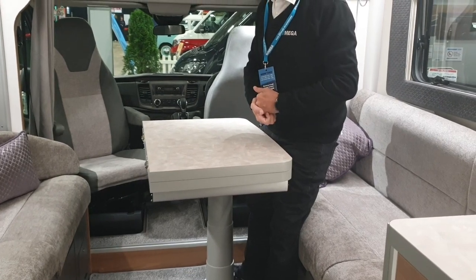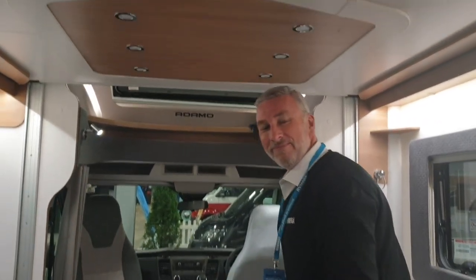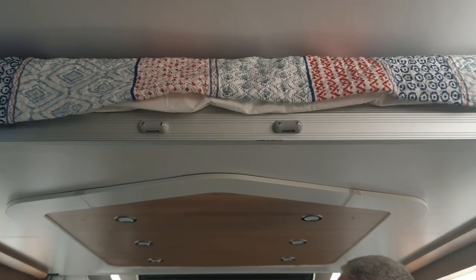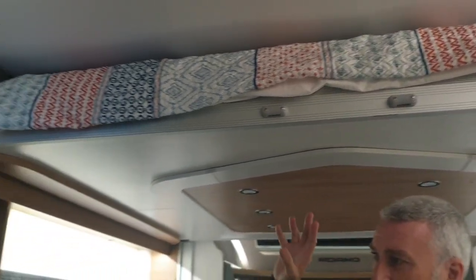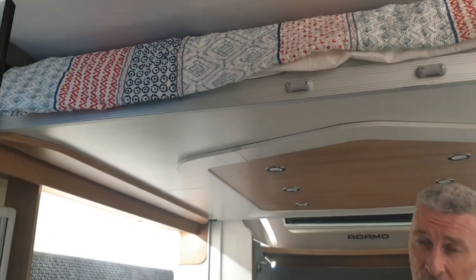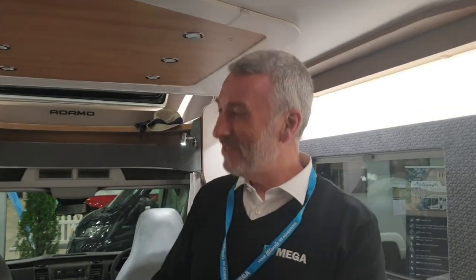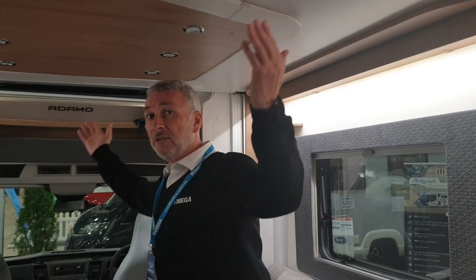And we're on a 6.9-metre van — that's really impressive. Above us we have an electric drop-down bed. You can leave your bed fully made up. It's a very spacious bed — I had a gentleman in here yesterday who was six foot five and he could lie straight across it transversely. It measures 1.87 metres long and approximately 155 centimetres wide — that's very generous.